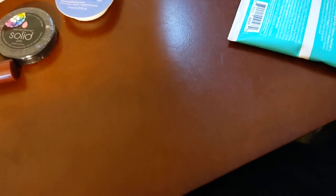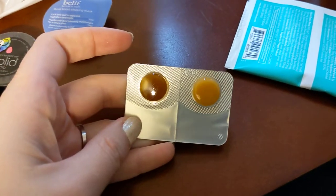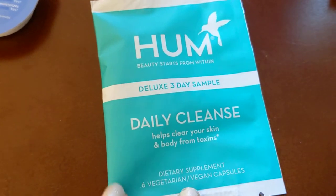They also had some lip masks and balm from Bite Beauty — one of them is actually a scrub. I've had a few of these come in different sample boxes. I'll pull it out for you: there's a scrub and a balm, and the balm has a nice sheer tint.